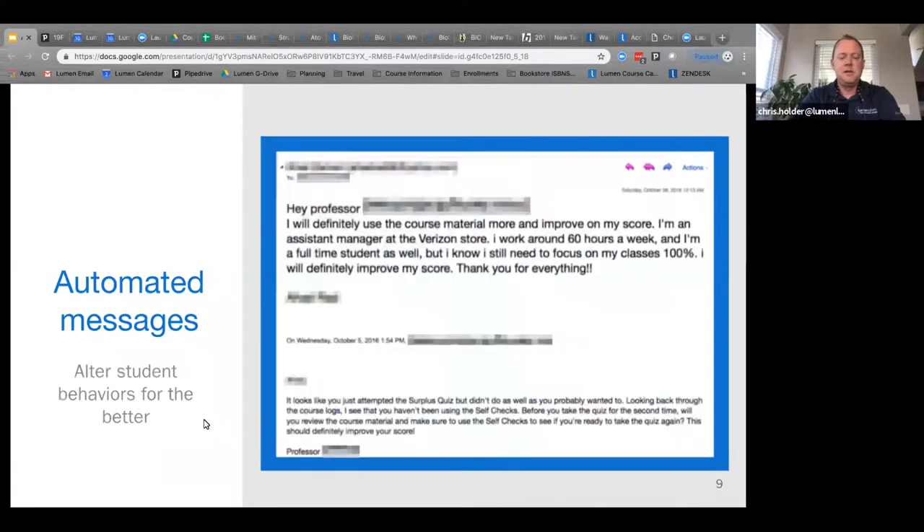On the flip side, there are automated messages that can be set up inside Waymaker at the very beginning of the semester. You can write templates and the system will alternate messages so students aren't getting the same one repeatedly. These automated messages are sent to students who are not engaging with the content and not doing well on the summative quiz. As soon as a student skips through, takes the quiz, and gets a 60, they automatically receive a message.